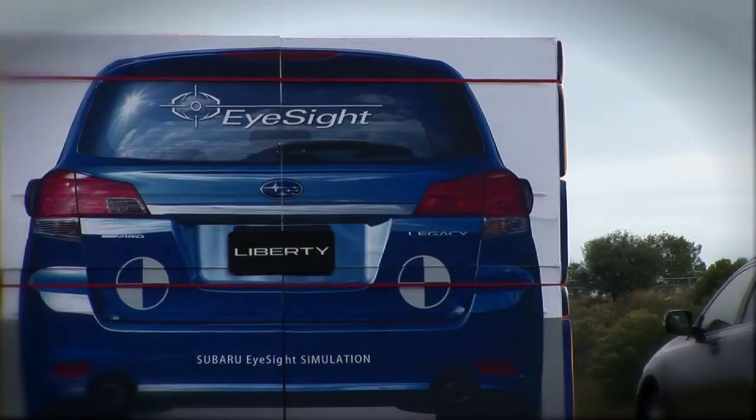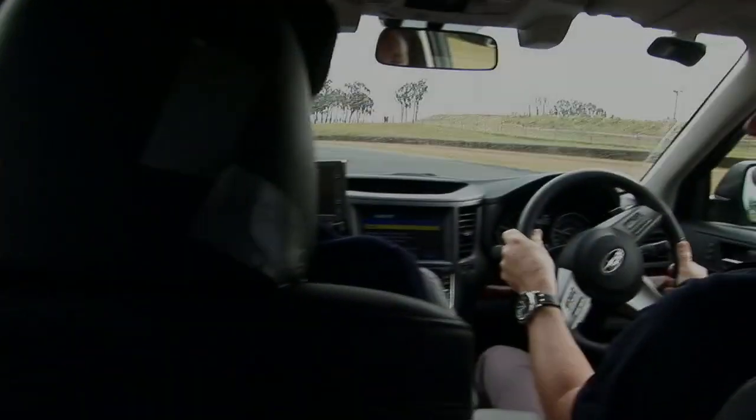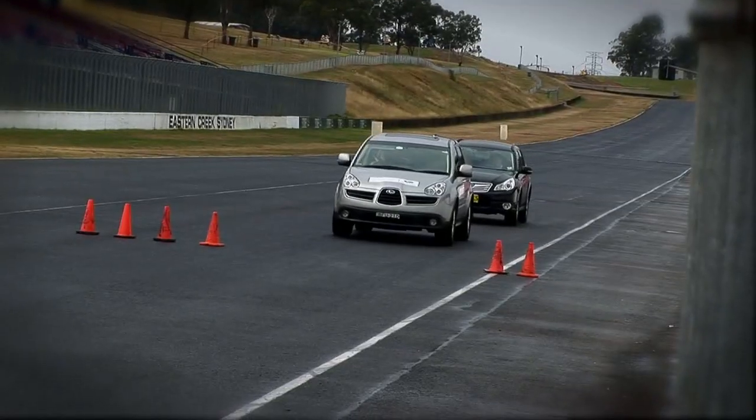Driving the car today, the EyeSight system was smooth and seamless. The system doesn't take away driver control. With the EyeSight system, the driver is always in control.